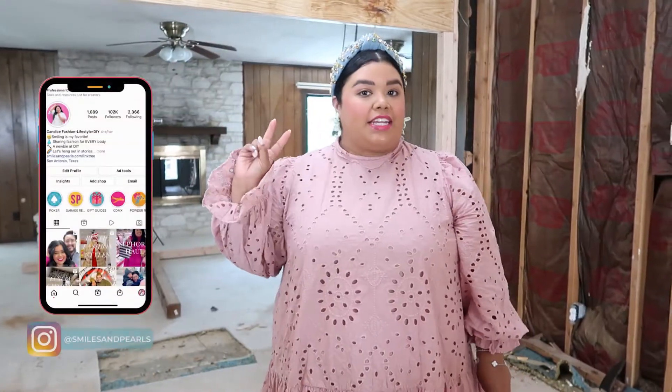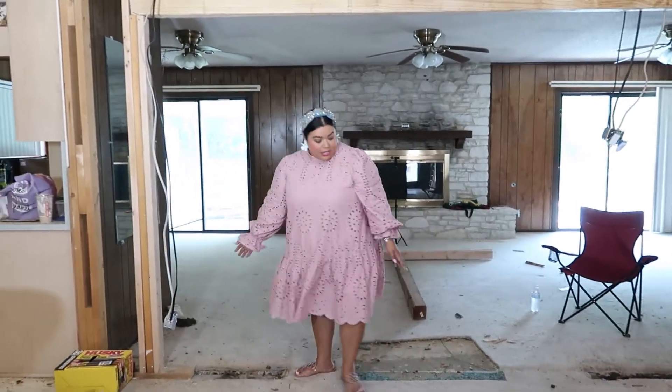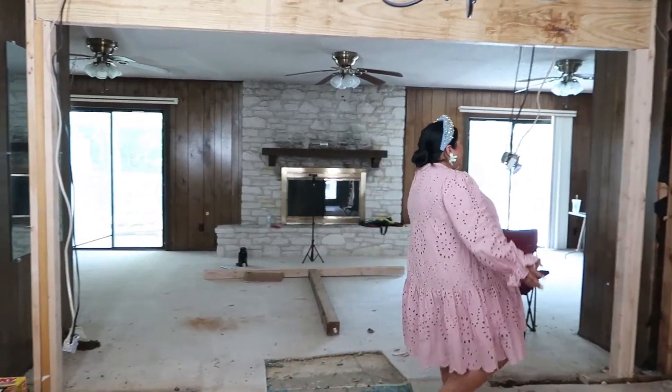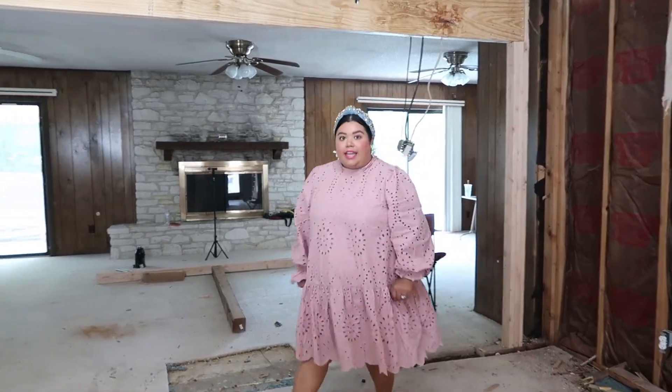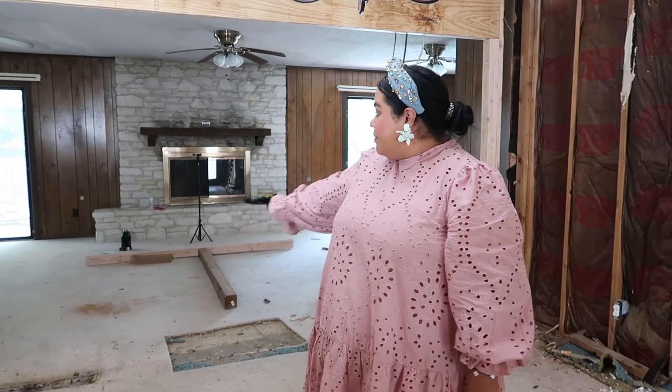Welcome to our crib! This is week two of our big renovation process. We extended this wall here — before, it was enclosed a bit further — so now we have this wide extra space, and I think that's going to really open up the room. People at the sink washing dishes will be able to see the living area.